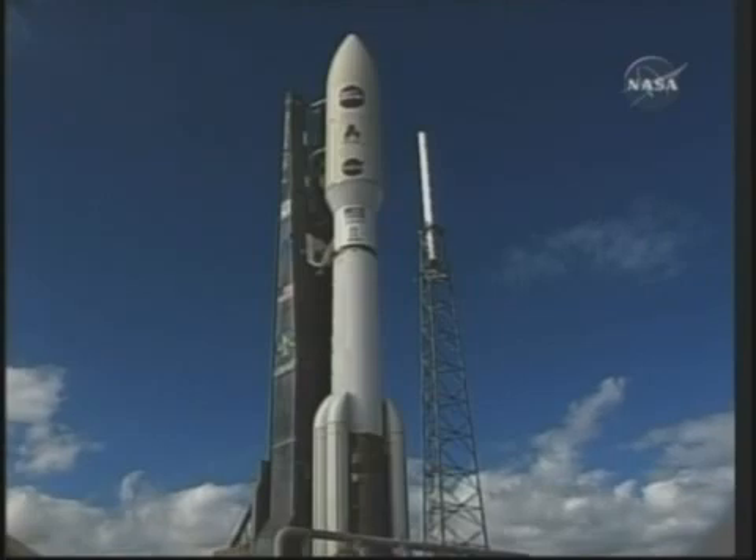Minus 25 seconds. Status check. Go Atlas. Go Centaur. T-minus 18.